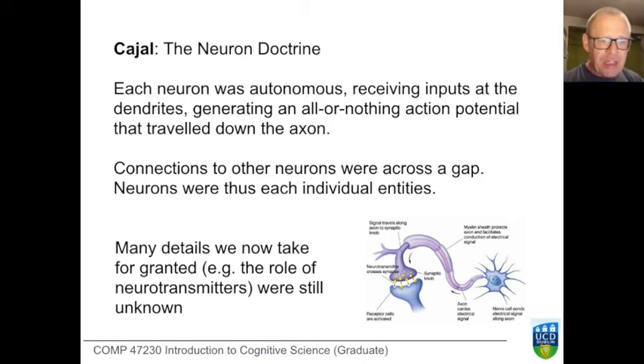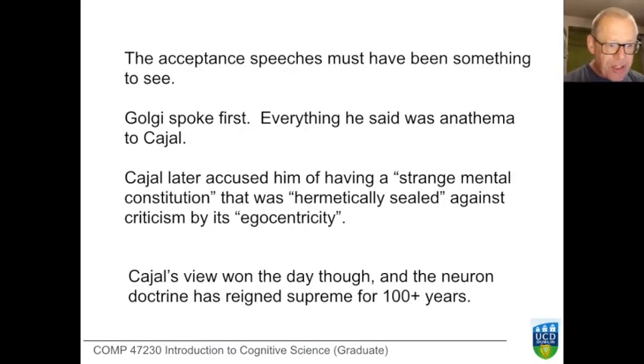The all-or-nothing nature of that spike greatly impressed Cajal, and he paid great attention to the gaps between neurons, which are called synapses. We now know a great deal about these connections and the role of chemicals called neurotransmitters that act as mediators from one neuron to the next. The 1906 prize-giving ceremony must have been something to see — Golgi spoke first, and everything Golgi said was the exact opposite of what Cajal said. They weren't shy about their opposition: Cajal later accused Golgi of having a strange mental constitution hermetically sealed against criticism by its egocentricity.